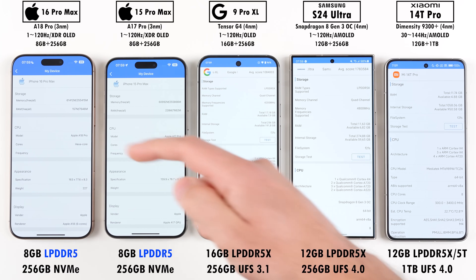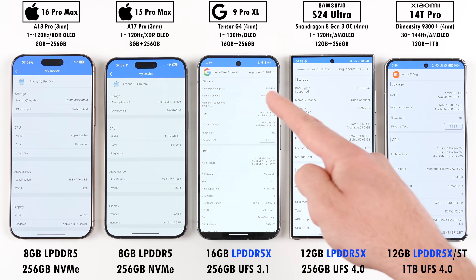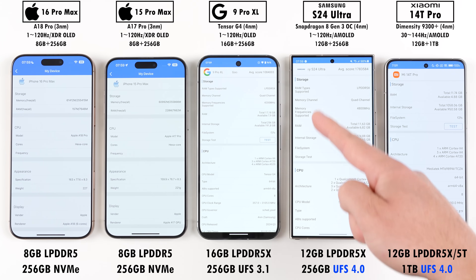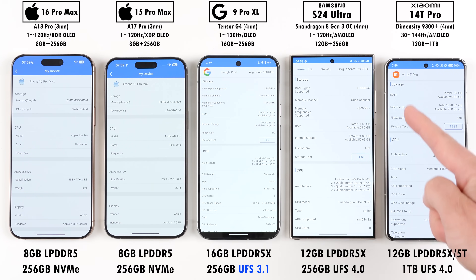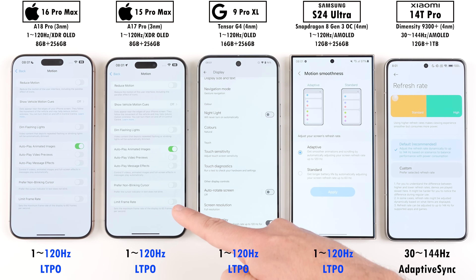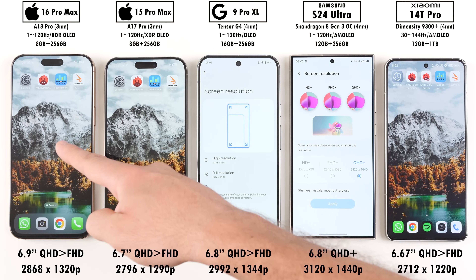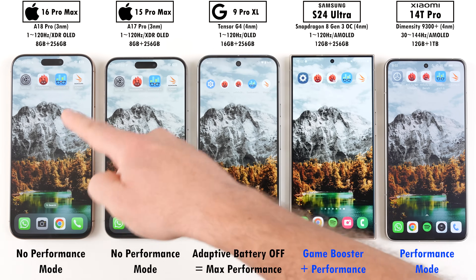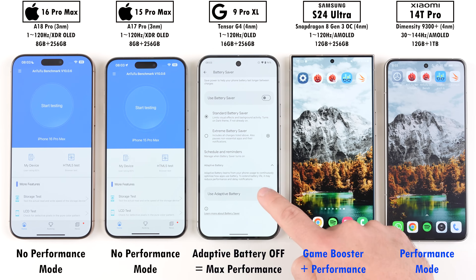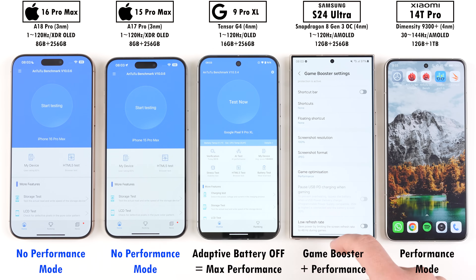Both iPhones pack in LPDDR5 RAM and NVMe storage, while the three Androids are kitted with LPDDR5X RAM and UFS 4.0 storage, aside from the Pixel which sticks to UFS 3.1. All of them have 120Hz LTPO displays, except for the Xiaomi which has a 144Hz Adaptive Sync display. They've all been set to their highest possible screen resolutions and will be using their respective high performance modes, with the Pixel's adaptive battery off to boost performance, while the iPhones have no performance modes.